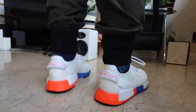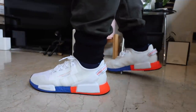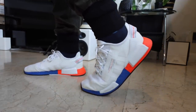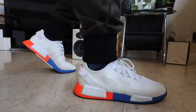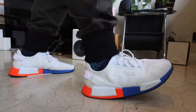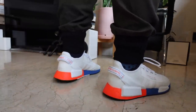This is the Adidas NMD R1 V2, the second iteration of the popular lifestyle sneaker from Adidas. If you want to buy one, I'll put the link down below on where you can get a pair on Zalora. Really nice shoe — the V2, I love this one much better than the V1 in my opinion.